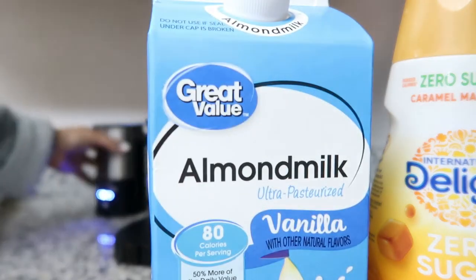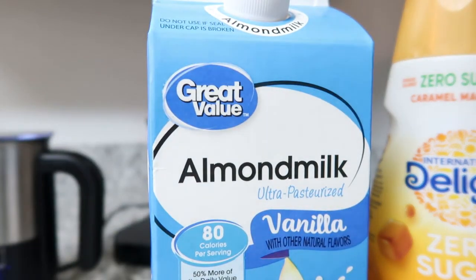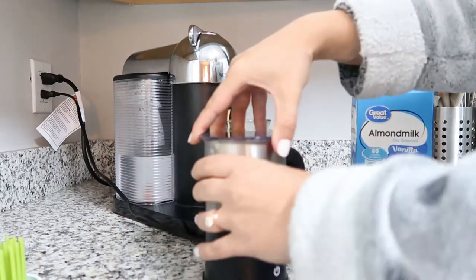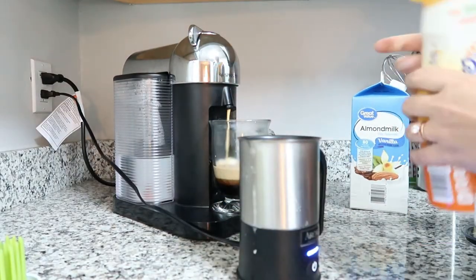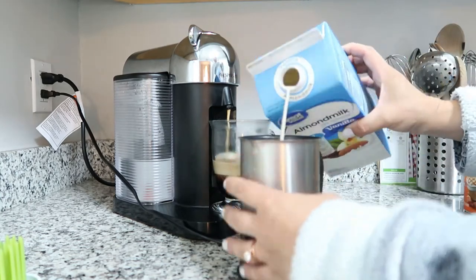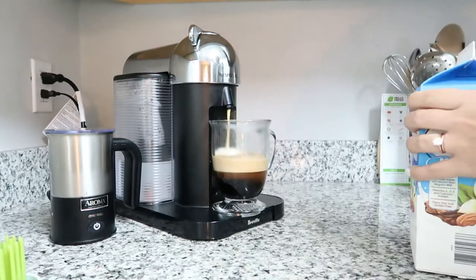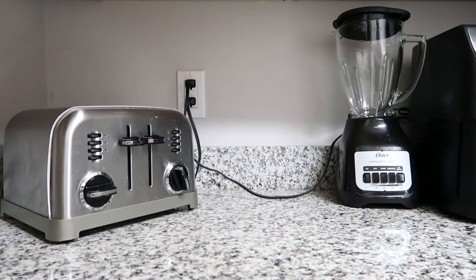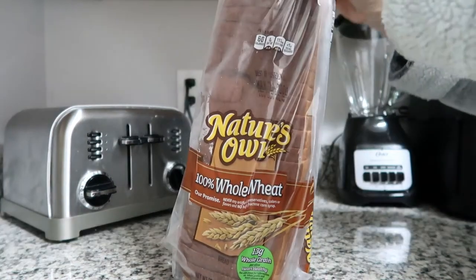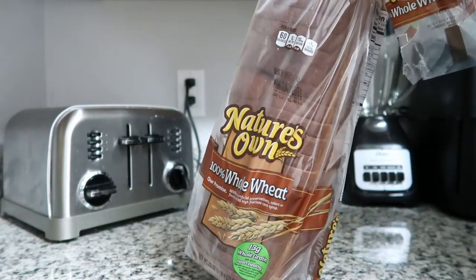Starting with breakfast, I always have my coffee every morning. I like to add vanilla almond milk and a little bit of caramel macchiato creamer into my frother, mix it together, and add this to my coffee. This literally never changes. I like to have a really good high-protein breakfast.